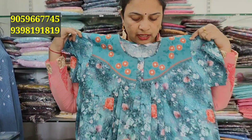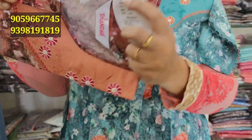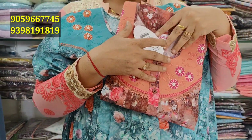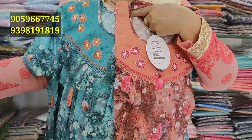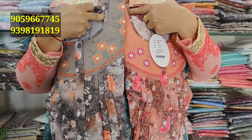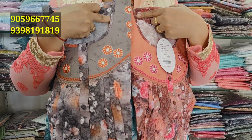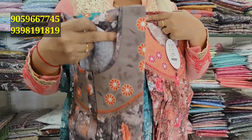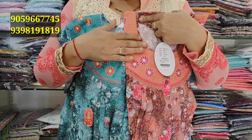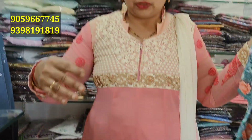Heavy brasso digital print. Digital print is very good. 970 rupees. Brasso sponge is very light weight. This means orange color, ash color shell. 970 rupees. Ash with orange color flowers. Brown with orange color flowers. Blue with orange color flowers.